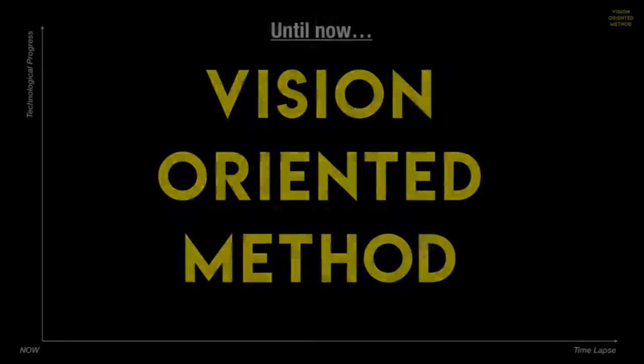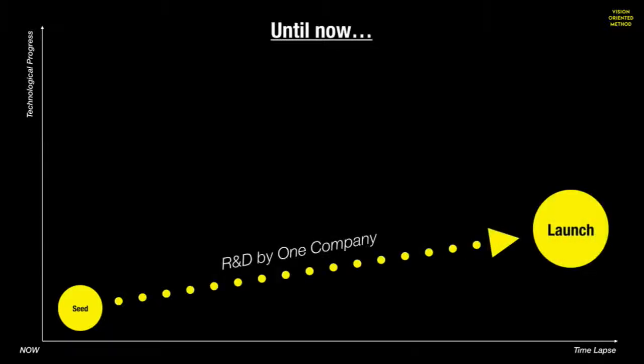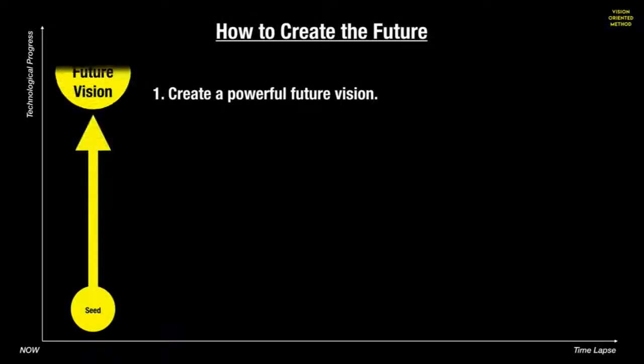Until now, new products or services were born by developing a business seed over a long period of time, usually within one company. For Open Meals, the process is totally different. First, you think of a future you'd like to see happening based on business or technology seeds. Think of a crazy future — create a hyper-future vision. At this point, don't worry about being unrealistic, and fully use your brain to come up with crazy ideas.